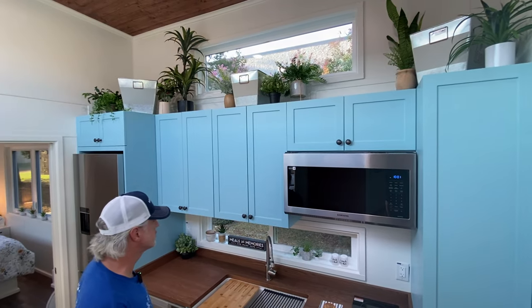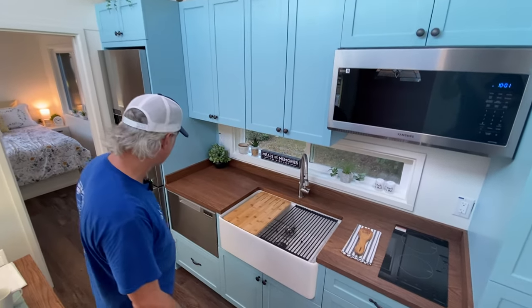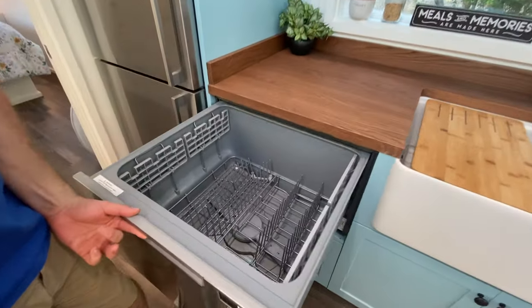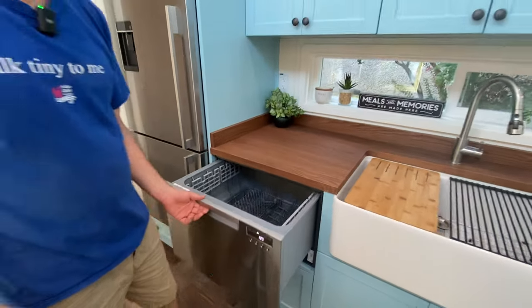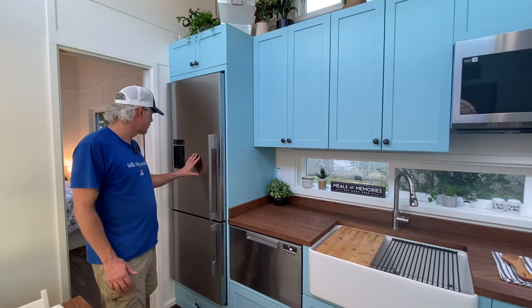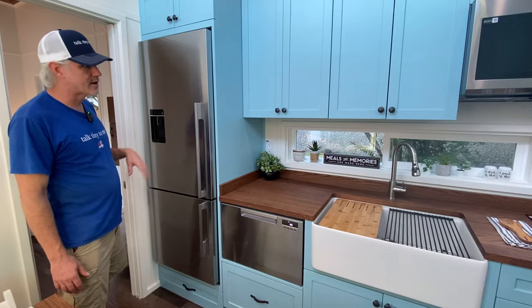We've got a convection microwave for baking and microwaving — a great combo feature that saves space, so there's no oven below, just storage space. We also have the Fisher and Paykel drawer dishwasher, which is an awesome and very popular upgrade with a lot of space to fit a ton of dishes. And we've got the upgraded fridge with a water dispenser that gives you filtered water right out of the refrigerator.